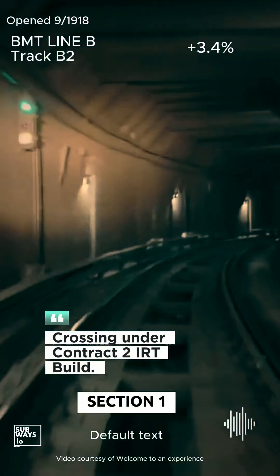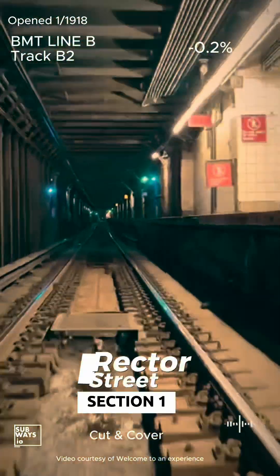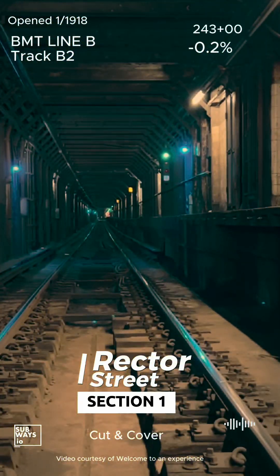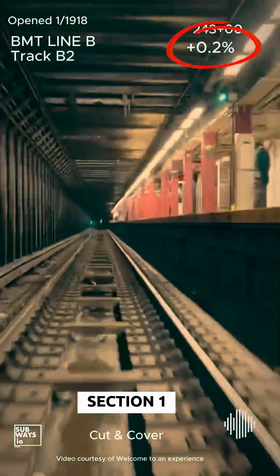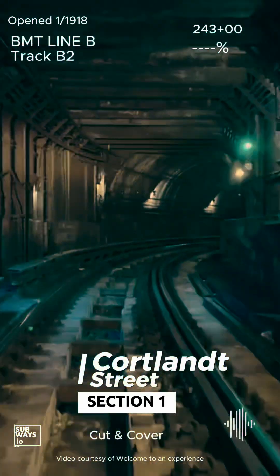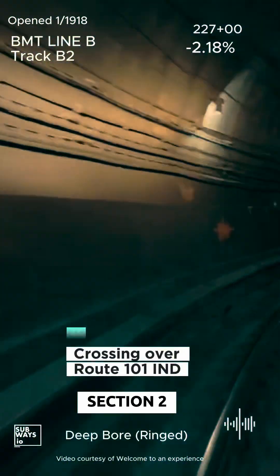Let's take a quick visual tour of the full Route 5, from White Hall to 157th Street. A special shout-out to Welcome to an Experience for their amazing videos — be sure to check them out too. In the upper right corner, we've also included the track grades. The plus sign indicates a climb, a negative sign indicates a descent, and the absence of a reading indicates level track. Enjoy the ride.